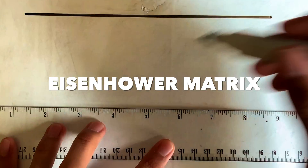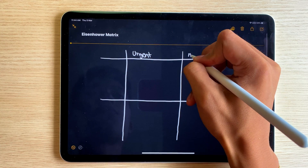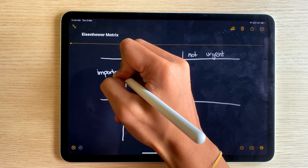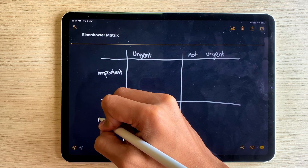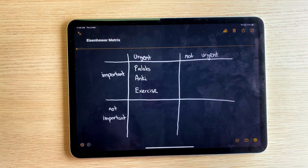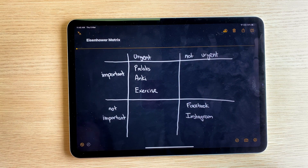I would then draw a 2x2 matrix and label the first column 'urgent' and the second 'not urgent.' Then the first row 'important' and the second row 'not important.' I would then categorize all the tasks from my to-do list based on whether or not they were important or urgent.